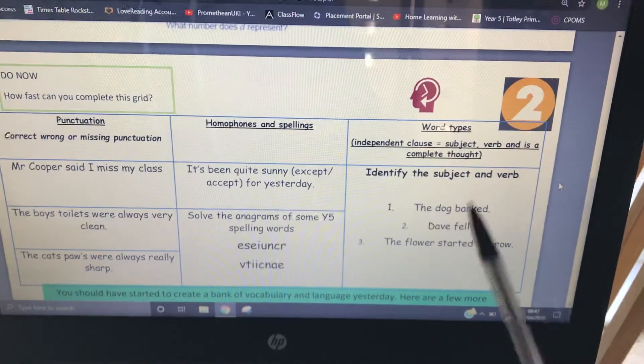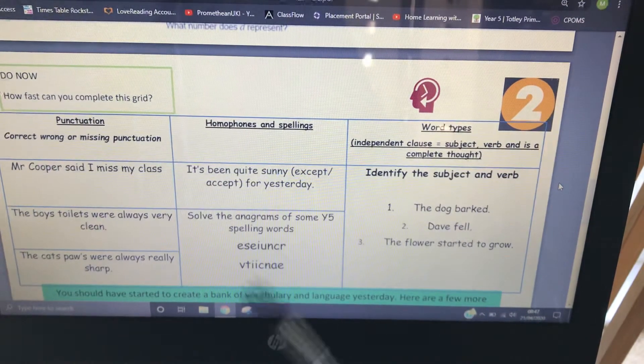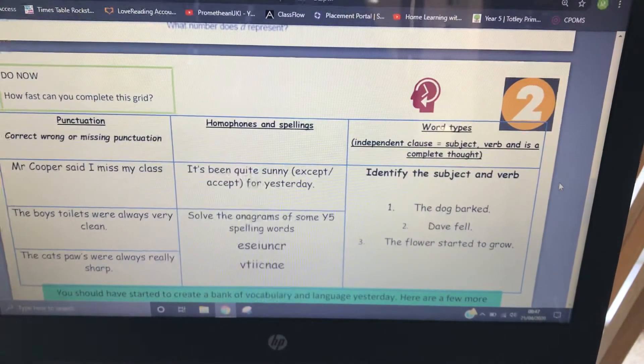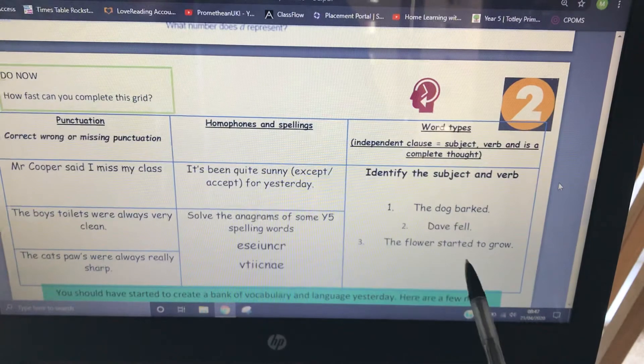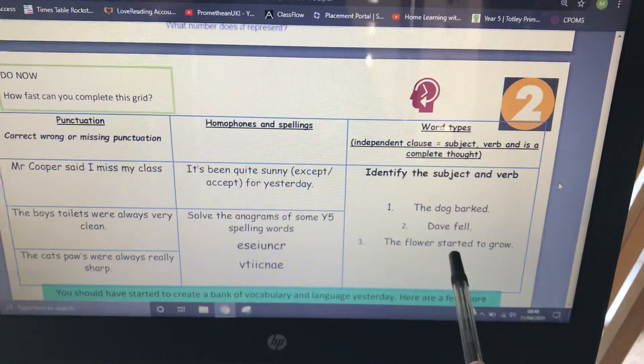Identify the subject and verb. 'The dog barked' — the dog is the subject, it barked. 'Dave fell' — Dave was the subject and he fell. This makes clear that a sentence can actually be two words. 'The biscuit' doesn't mean it's a sentence — yes, we've got a subject, but we haven't got a verb. 'The' is a determiner; just 'the biscuit' isn't a sentence — it's not a complete thought, you've not told me anything about the biscuit. Whereas 'Dave fell' — what a wally. 'The flower started to grow' — the flower is the subject and 'grow' is the verb, because you could have 'the flower grows' or 'the flower grew' in past tense. To be fair, 'started' — to start — is also a verb.